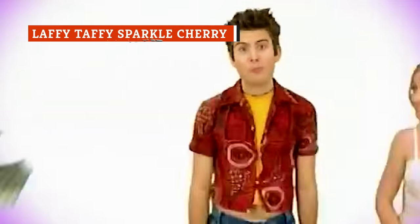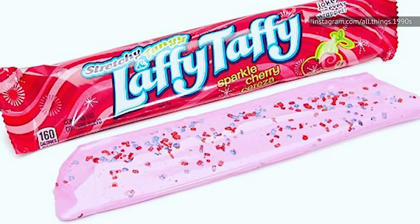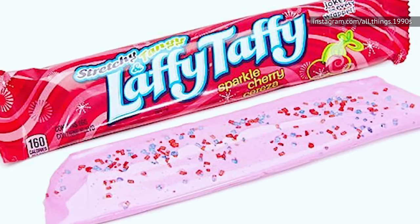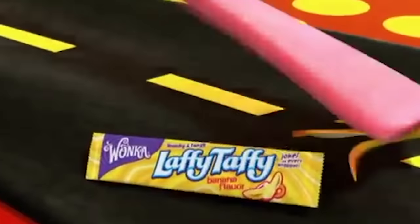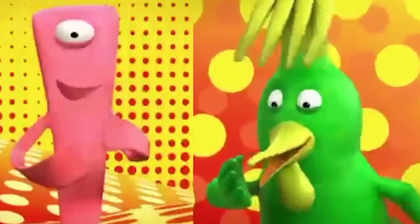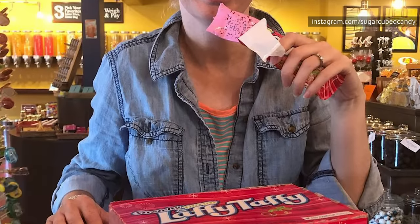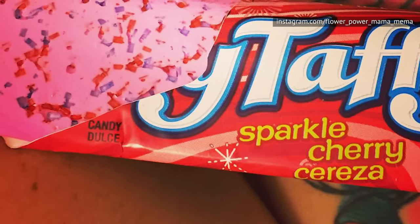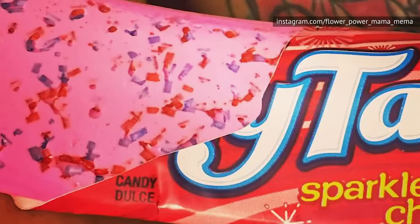If you ask a child of the 90s what the best flavor of Laffy Taffy was, there's no question they'll tell you Sparkle Cherry. Something about that crunch of the glitter sprinkles and the sweetness of the stretchy taffy made this a delightfully satisfying treat. Unfortunately, while Laffy Taffy is still widely available, it's not very easy to find Sparkle Cherry in stores anymore. You can still order it in bulk online if you have a major craving, but it's not as affordable as it once was. These days, you can expect to pay around $2 for each stick of Sparkle Cherry Laffy Taffy. Nostalgia ain't cheap.